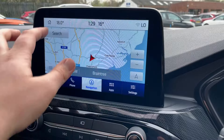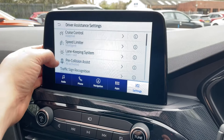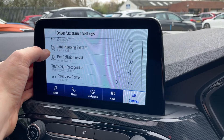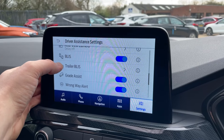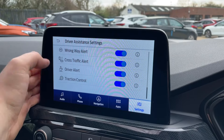Coming out of there, we progress into settings where we have the driver assistance pack. So much spec — we've got adaptive cruise control, intelligent speed limiter, lane keeping system, pre-collision assist, traffic sign recognition, rear view camera, blind spot and trailer blind spot assist, grade assist, runway alert, cross traffic alert, driver alert, and deep traction control.